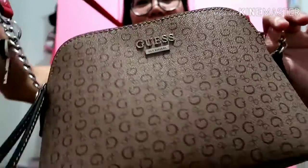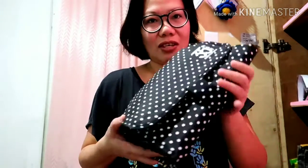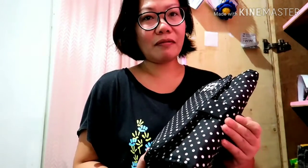I also have some plates I found at the ukay-ukay — you know I'm an ukay-ukay queen. I bought this as an organizer for my makeup. I don't always wear makeup in my vlogs, but one of these days I will try. I bought this one for 50 pesos.